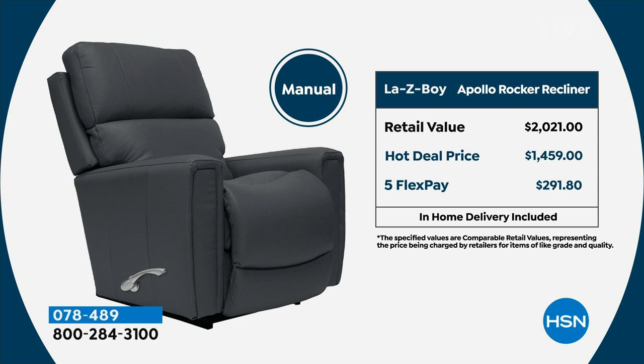The manual has a flex payment of $291.80 on any major credit card. If you want the power — and I say go for the power, it's so much fun and easy to use, don't be afraid of a remote control — the retail value is almost $2,900 and we've taken almost $900 off that price. Five flex pay means $411 to get it home on any major credit card.